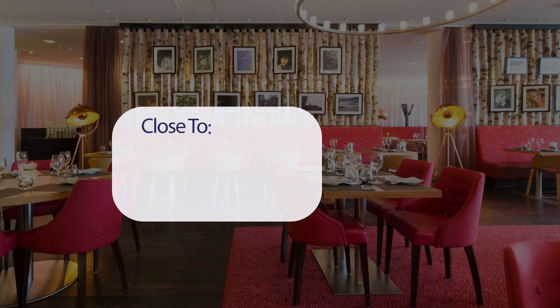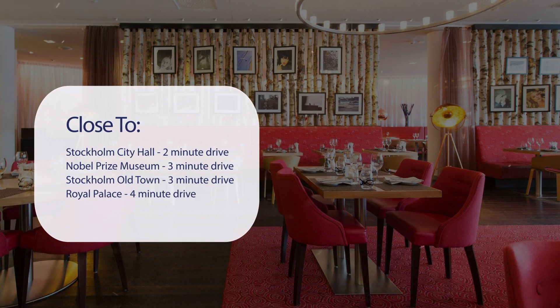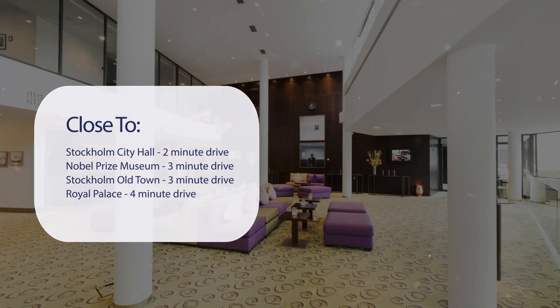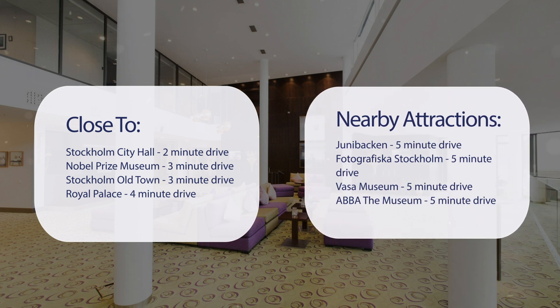It has a pretty good location. It's pretty close to Stockholm City Hall, 2-minute drive. Nobel Prize Museum, 3-minute drive. Stockholm Old Town, 3-minute drive. Royal Palace, 4-minute drive. And also close to attractions like Junibacken, 5-minute drive. Fotografiska Stockholm, 5-minute drive. Vasa Museum, 5-minute drive. ABBA the Museum, 5-minute drive.